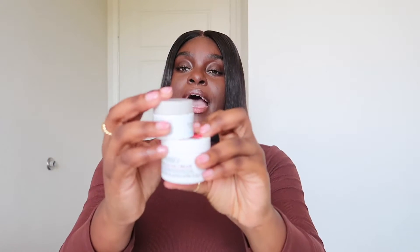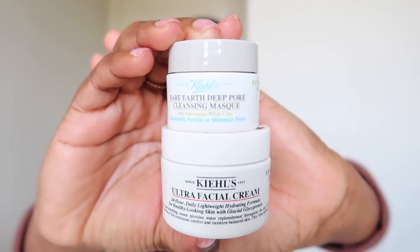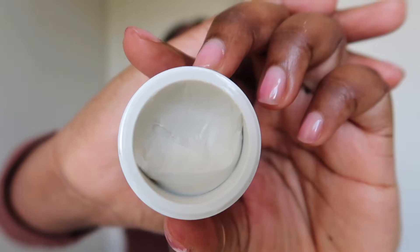I got a mini set for travel — it's the Kiehl's Ultra Facial Cream, which also came with the Rare Earth Deep Pore Cleansing Mask. The Kiehl's moisturizer is my favorite; it has squalane and my skin reacts really well with squalane. The deep pore cleansing mask is a light gray color. I used it twice — I'm not really a big pore mask person, but I wanted to try it to see if it would change my life. No dice.